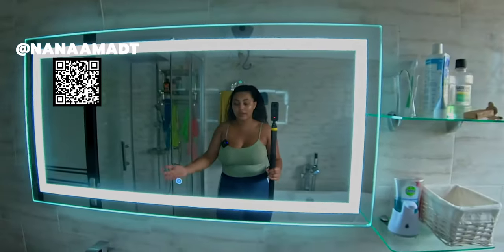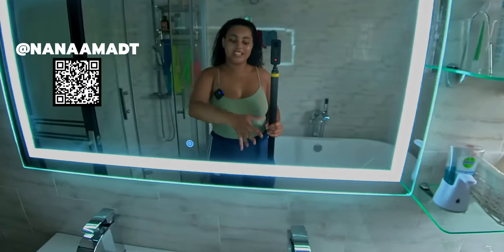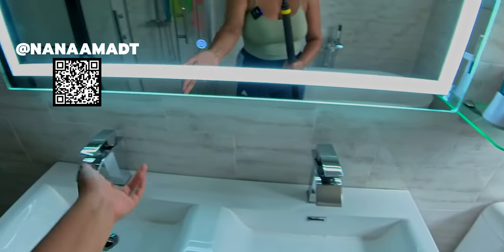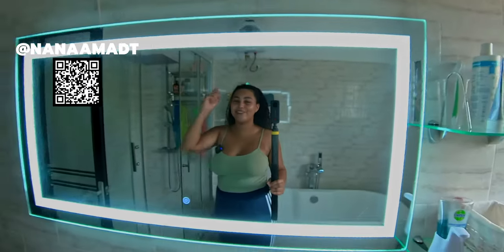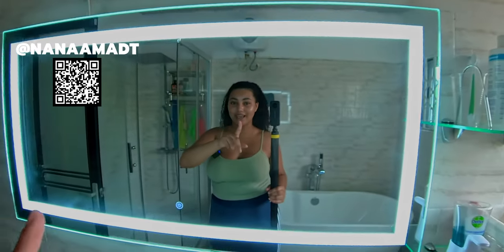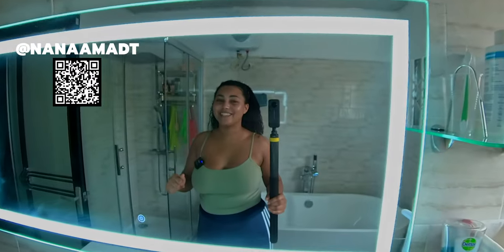A lot of people would just dash their things here — toothpaste there, toothbrush there — but that's not what we're trying to do. We're trying to live a clean, wholesome, and tidy life. So stay tuned for the next bathroom update and I'll definitely keep you guys posted.